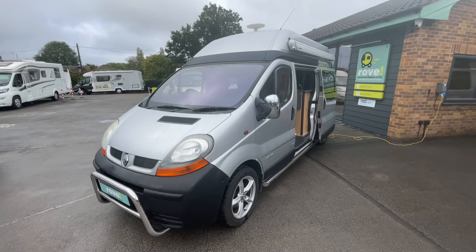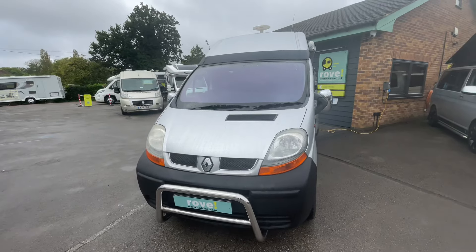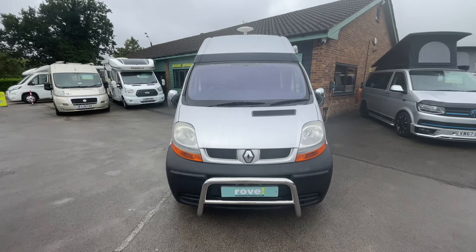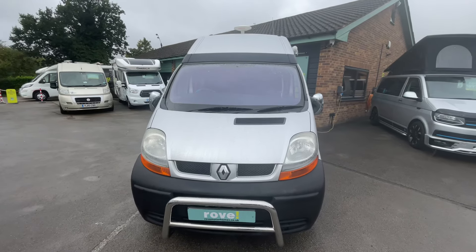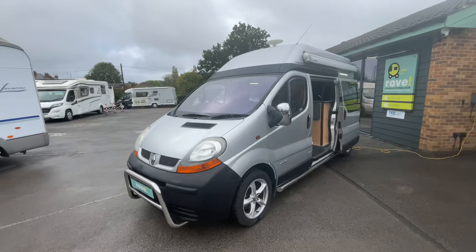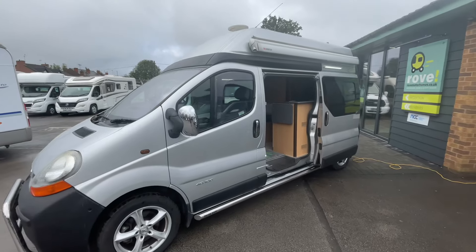Good morning, it's Jamie here again at Rove Motorhomes in Selston. Fresh into stock today we have the Renault Traffic Camper. As you can see it's on a Renault chassis, it's a 2005 and it's covered a little over 84 and a half thousand miles — a lovely two-berth little camper.